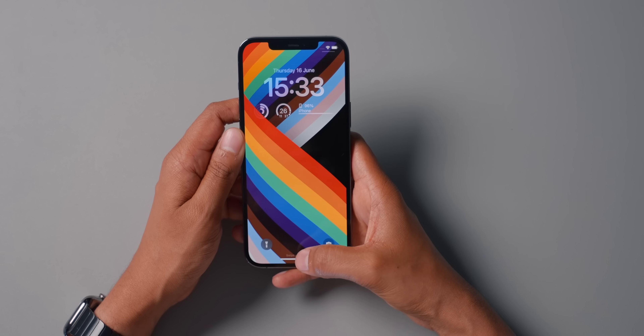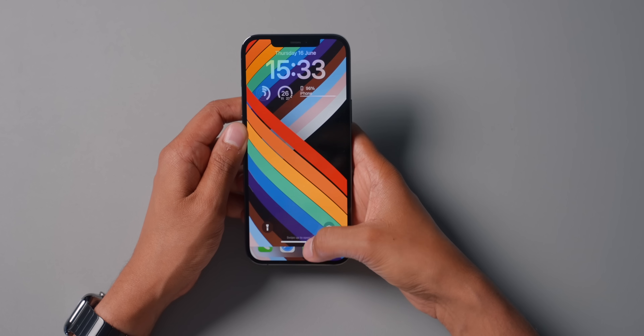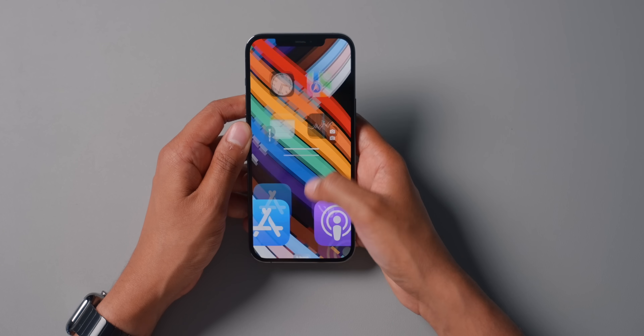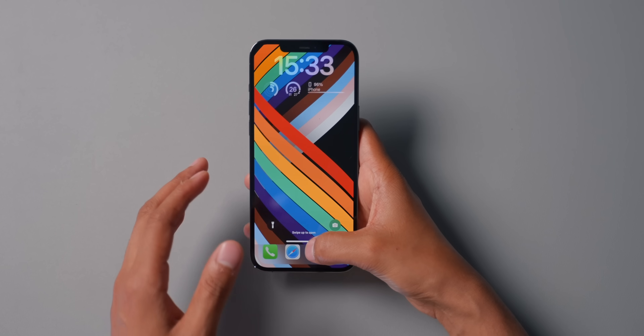I don't usually use beta software on my main devices because I'm working and need them to be reliable. But to be fair, with iOS 16 on this device I haven't had too many issues, and when you actually unlock the phone the animation is beautiful — absolutely beautiful. I think it looks awesome; one of the best animations I've ever seen, really nice to see it implemented in a wallpaper.